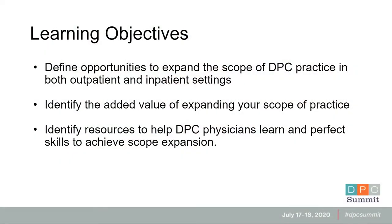Here are some of the learning objectives for today. Basic stuff with regard to expanding the scope of practice — we want you to learn opportunities where you can start adding even small things to your practice to really expand what you're offered, both on the inpatient and in the outpatient setting.